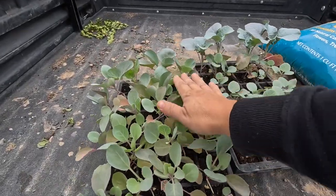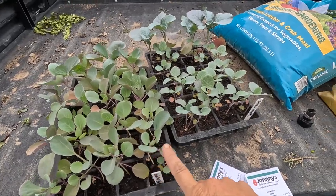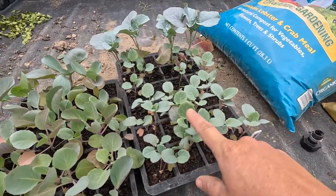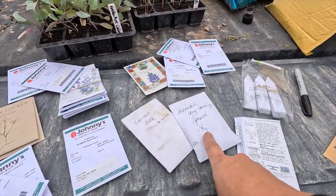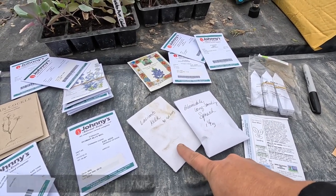Here's our golden acre cabbage looking beautiful. These are going to go out in the cut flower garden because they will need more space. And then the bell star broccoli will go up here in a three by six bed — I think there's roughly 30-ish plants here. Up here in the raised beds, we're also going to be planting some Bloomsdale longstanding spinach and some lacinato kale.